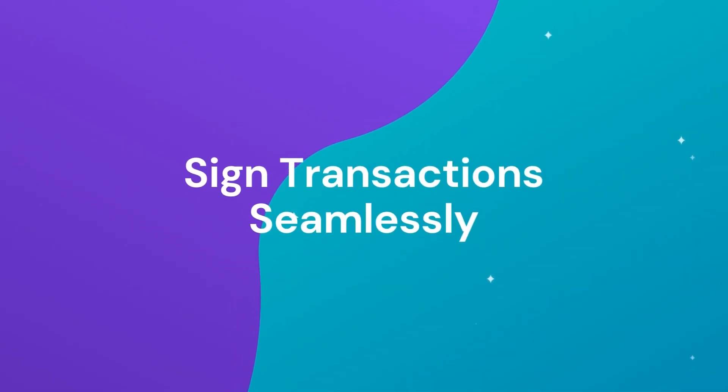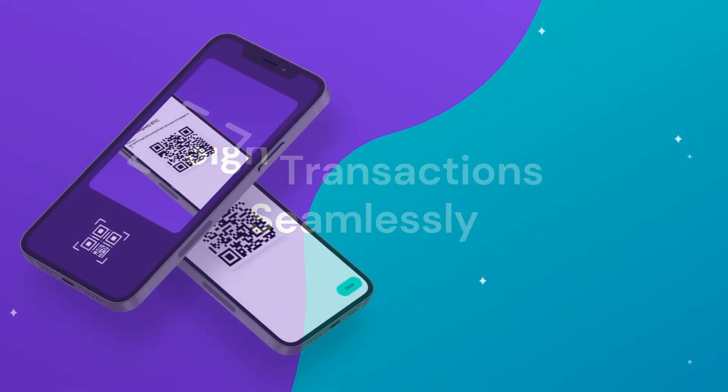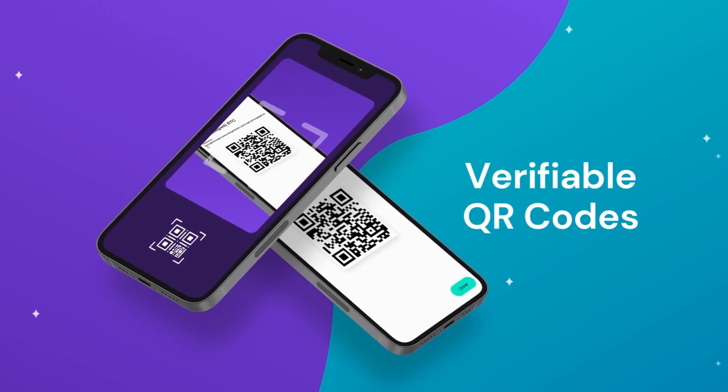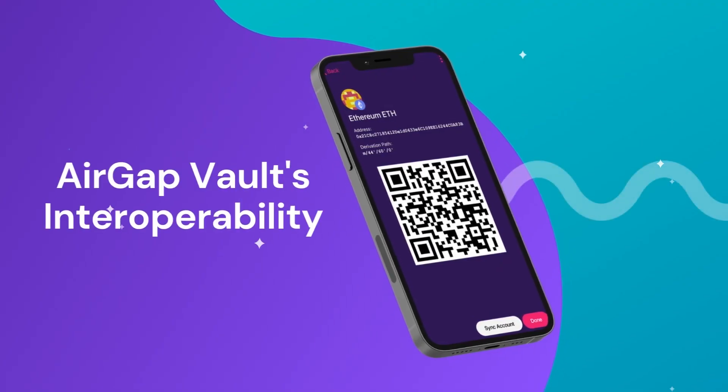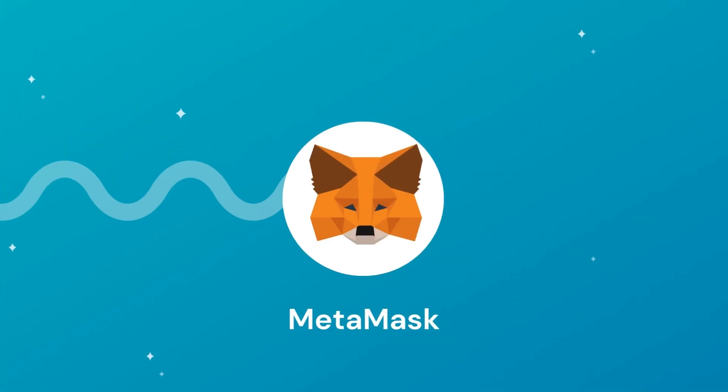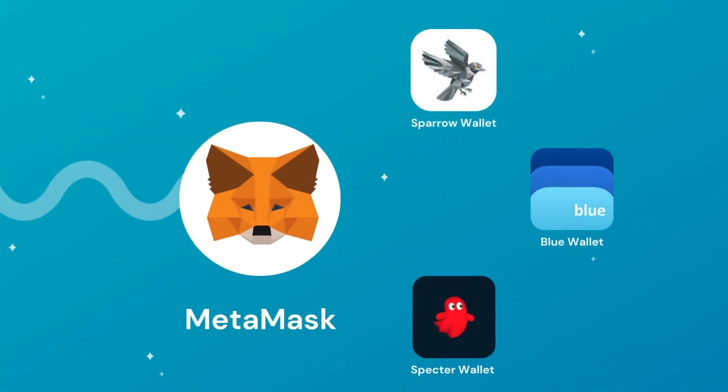Transactions can be signed seamlessly without the use of cables, thanks to verifiable QR codes. The vault's interoperability makes it possible to pair it with other wallets of your choice, such as MetaMask and others that support QR code transmissions.